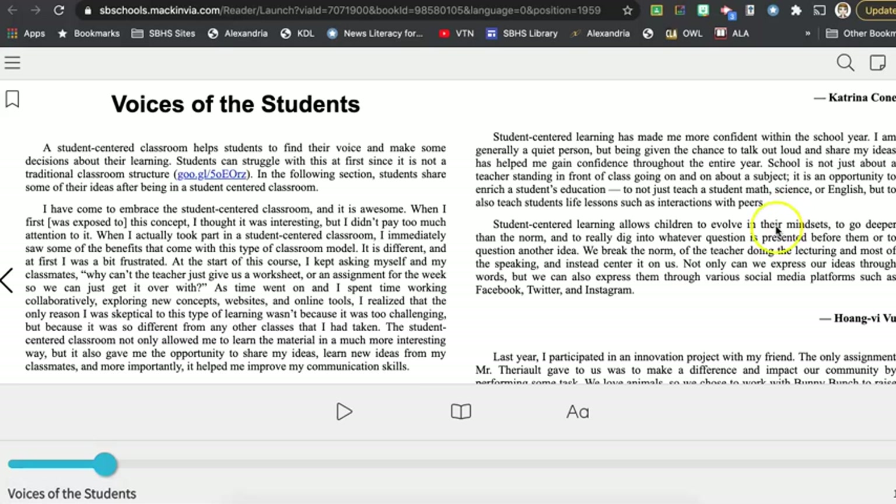I can open the book and read it right on my computer, but I can also access this from my phone if I install the Mac and Via app and look for this collection. So there are two different ways that you can actually get the content.